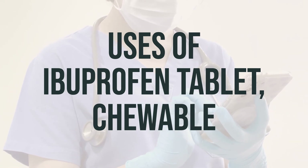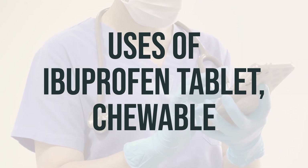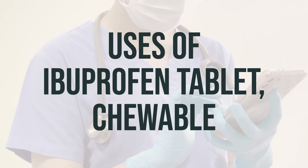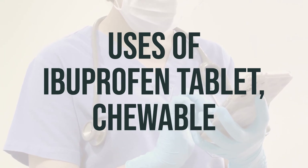Ibuprofen is a non-steroidal anti-inflammatory drug (NSAID) that works by blocking your body's production of certain natural substances that cause inflammation. This effect helps to decrease swelling, pain, or fever.